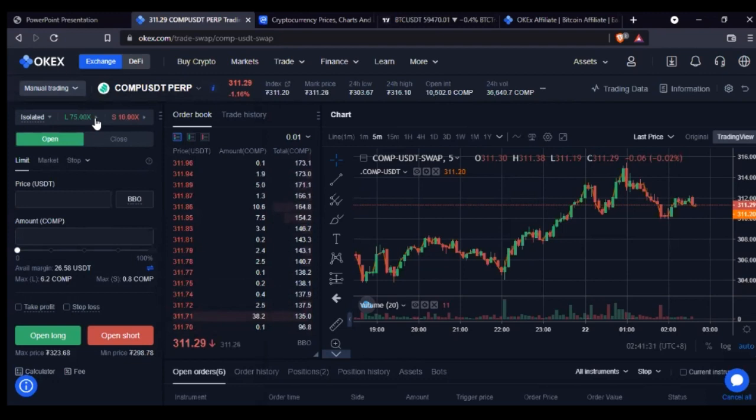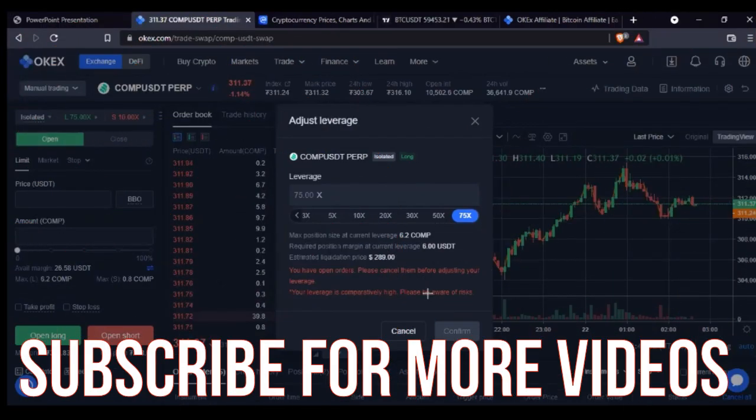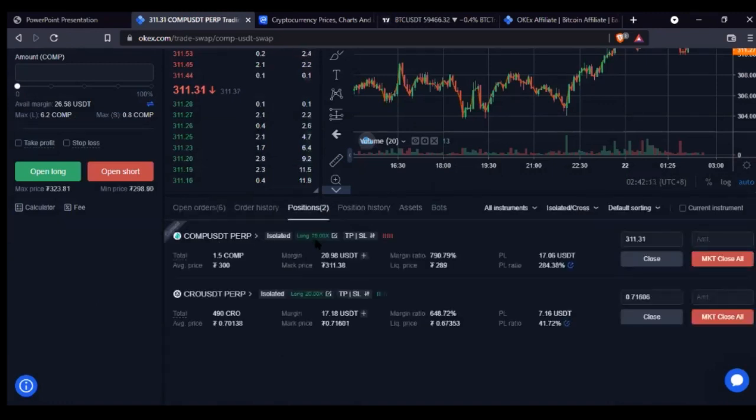With perpetual swap you don't have those expiry dates attached, but you pay a funding fee, which is not much if you are making profit. When you come in here, first select your coin, then select the leverage you want to trade on. For every coin that is not BTC you can trade from 1x leverage up to 75x. If you are just starting, I advise staying between 1x and 10x so you don't risk your account.